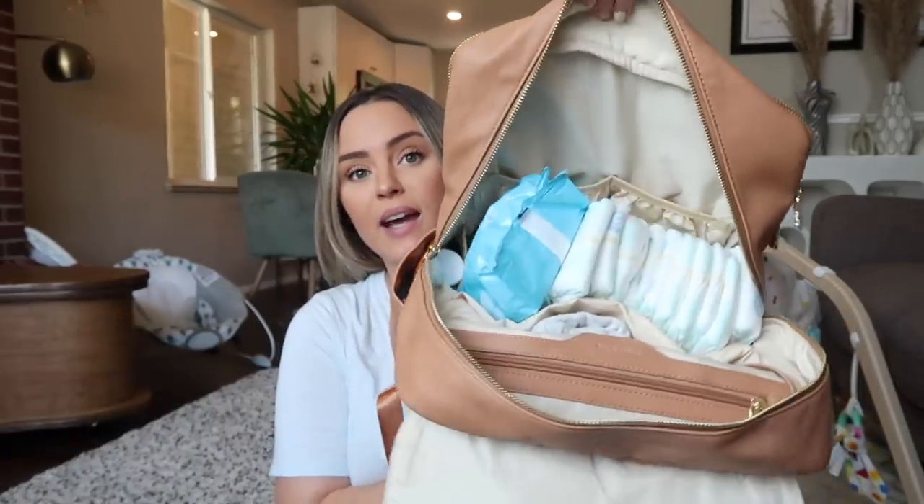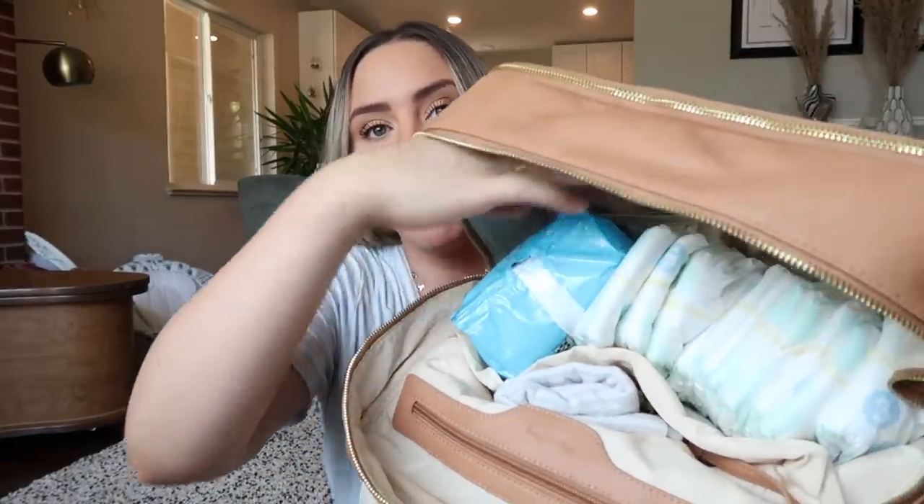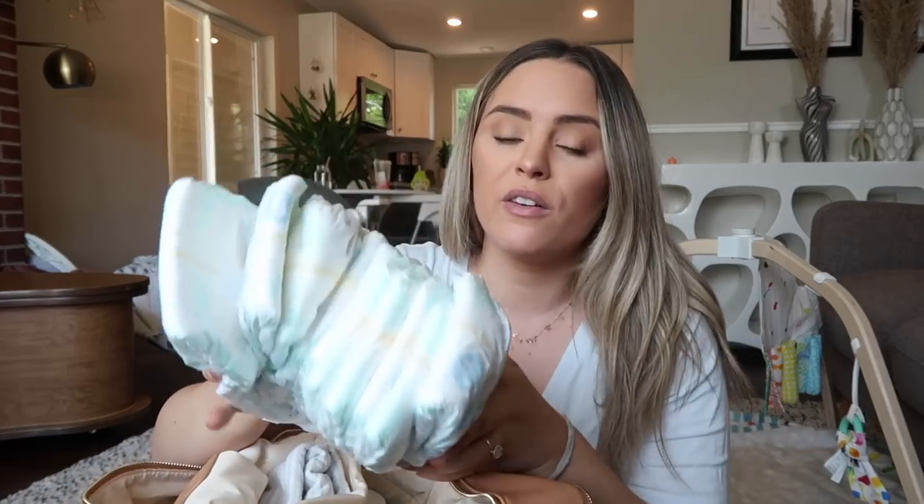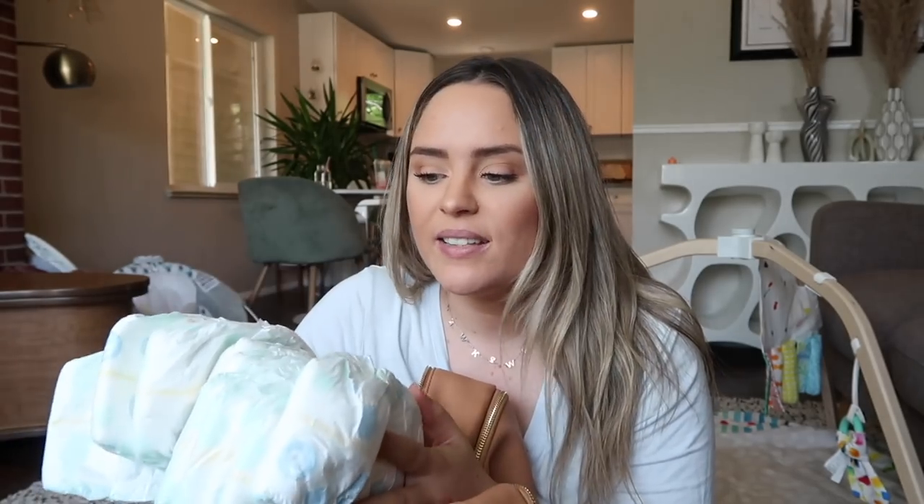Moving on to the big pockets — this is the main diaper bag compartment and you can see how big it is and how much stuff fits. There's a main open area plus lots of pockets around the sides. I keep all our diapers and wipes right here. We really like the Target wipes and Target diapers. I have about four or five in each size — every time I watch someone else's diaper bag video they only have one or two, and I can't wrap my head around that.